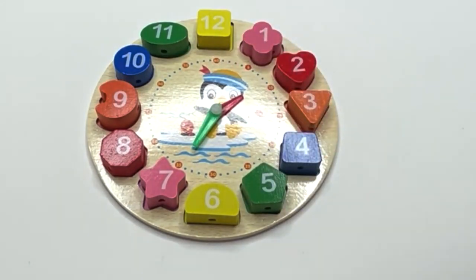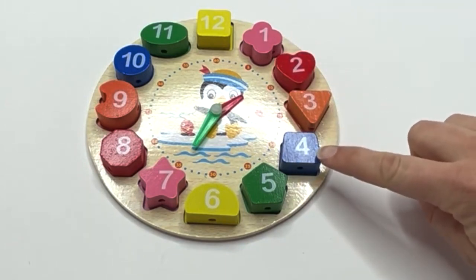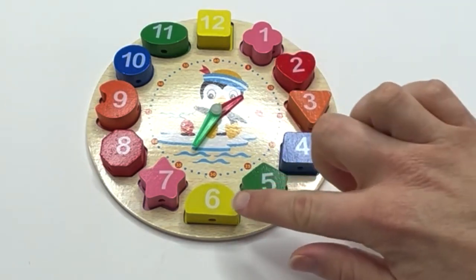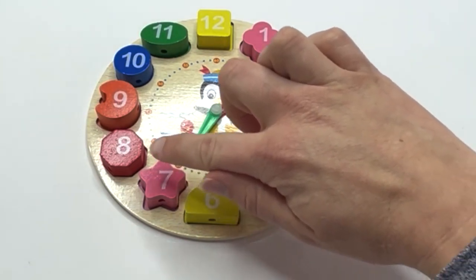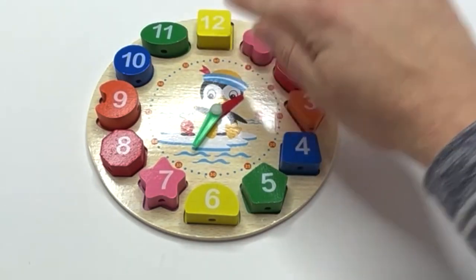Let's say our colors again: pink, red, orange, blue, green, yellow, pink, red, orange, blue, green, yellow.